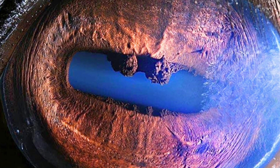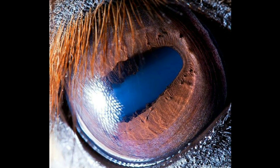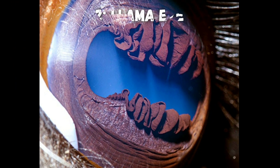This looks like a lake surrounded by mountains, but it's actually a horse's eye. Here's another horse's eye, and this one looks similar but with a much funkier shape to the inner part of the iris. This one belongs to a llama.